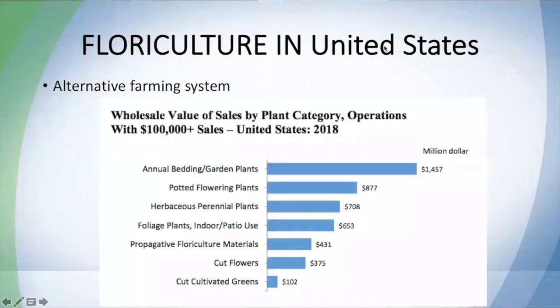First, let's speak about the market in ornamentals. Even though ornamentals are only used for decoration and landscaping, there is a very good market here. I can show you some data from the most recent summary about floriculture in the US made by the USDA. You can see the wholesale value of sales in different categories like garden plants, water plants, and flowering plants — these quantities are in million dollars. With the correct preparation and strategy, we can definitely find a market in ornamentals.